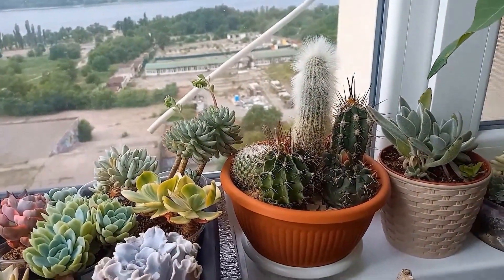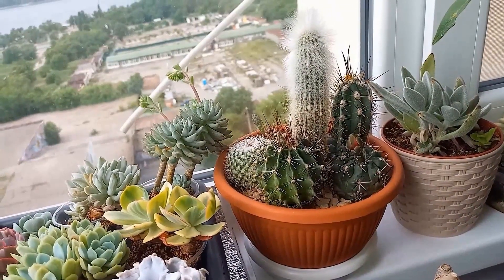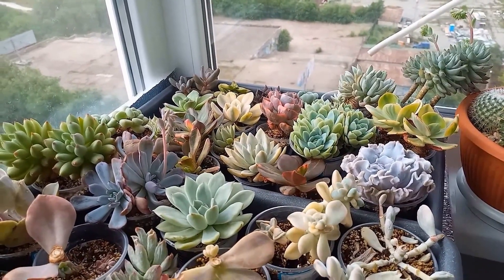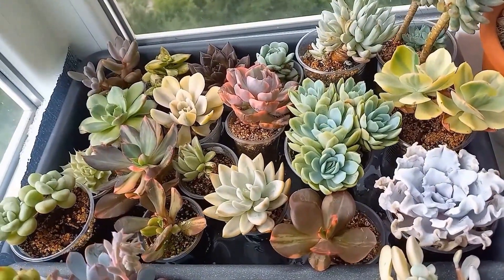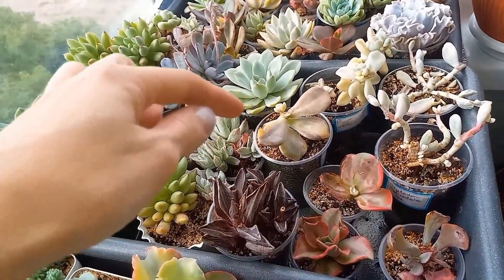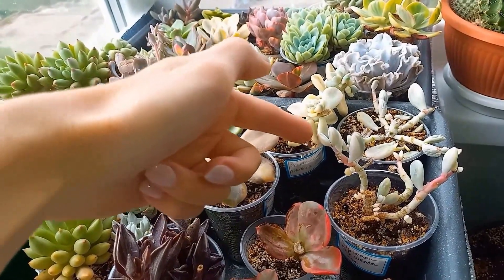Here I have cacti — some have bloomed. I'll put up photos to show you, because right now they only have buds. They've already bloomed multiple times. Here start my Korean succulents, which have been growing for a couple of months. They're so cool and colorful. This doesn't look good because these are the cut stumps where I've trimmed the tops. I won't go into their names now — I'll make a separate video for that later so I don't confuse myself.